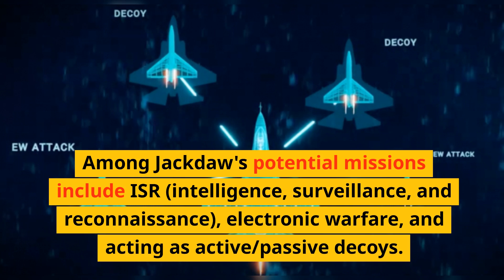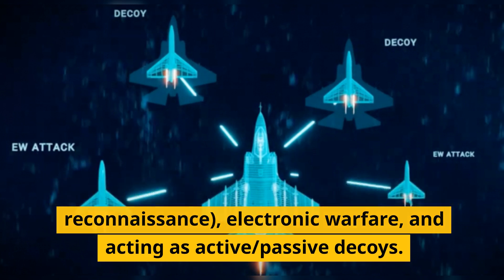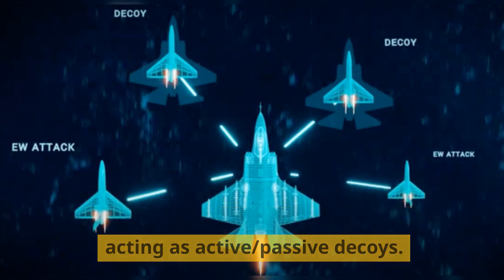Among Jackdaw's potential missions include ISR — intelligence, surveillance, and reconnaissance — electronic warfare, and acting as active and passive decoys.